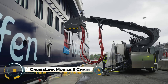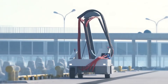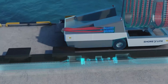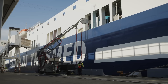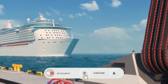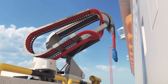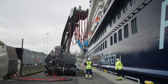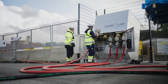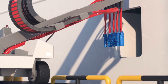The CruiseLink Mobile S-Chain is revolutionizing the way cruise ships connect to clean energy while docked at ports. This advanced shore power system delivers up to 20 megavolt amperes of electricity, allowing ships to completely shut down their engines and cut harmful emissions. With its flexible three-wheel design and powerful cable management system, it can easily adapt to different port setups. By enabling ships to operate silently and pollution-free while docked, the CruiseLink Mobile S-Chain marks a major leap toward greener, more sustainable maritime travel worldwide.